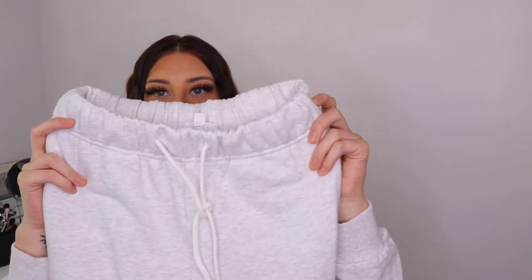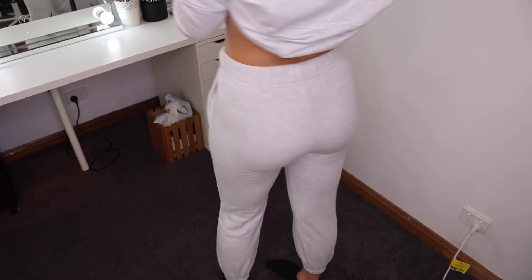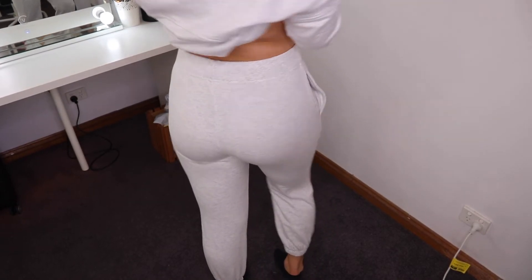Next I got the No Plan Sweatpants in mild gray, and these are $85. I got this pair in a small. I really love the big waistband on these — they're also fleece-lined, so they're super comfy, nice and thick, and just the ultimate cozy pair of sweatpants for wintertime or lounging around the house.